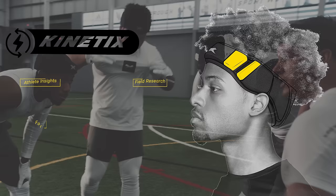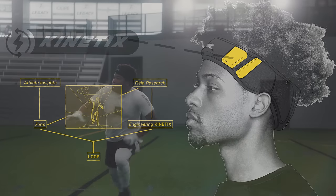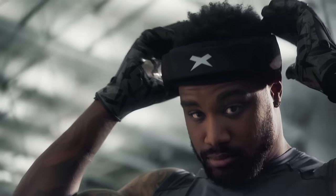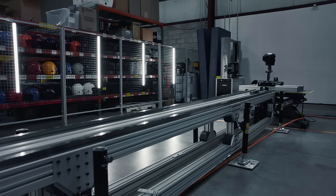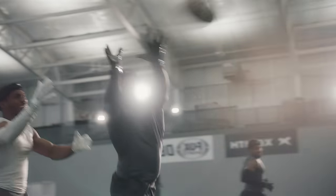We worked with our material science partner BASF to help us develop Kinetics, an industry-first protective polymer purpose-built for non-tackle. Kinetics is the technology inside of Zenith Loop that makes it top performing with unmatched comfort. When you put on Zenith Loop, Kinetics molds to your head for superior fit and comfort, but when faced with impact it intelligently stiffens to provide optimal energy management.